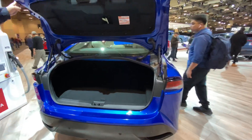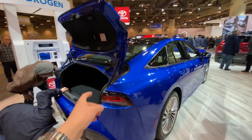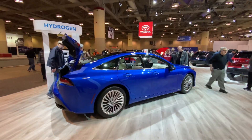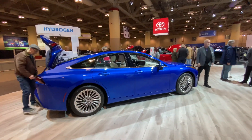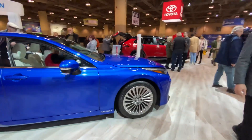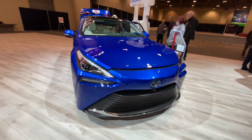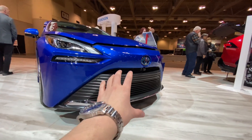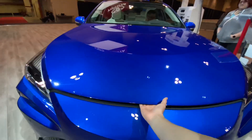Here's the trunk space — pretty spacious, nothing much. I figured this thing would be a hatch so the whole thing would open, but no, it's just the trunk. Here's the side — as you can see, nice and swoopy, almost like an Audi A7 style, very nice. Let me show you guys the front right here. The grille is almost like a Lexus as well — as I said, this thing reminds me a lot of a Lexus.